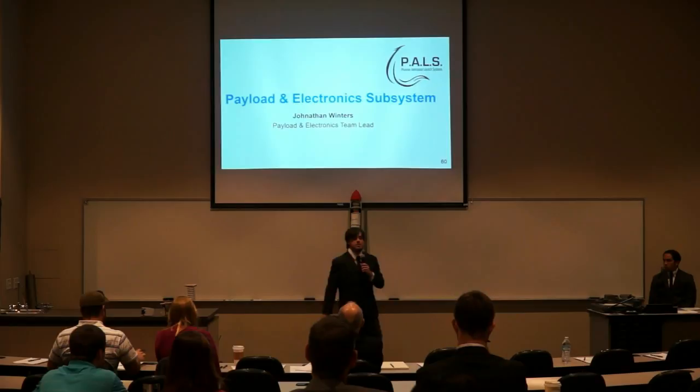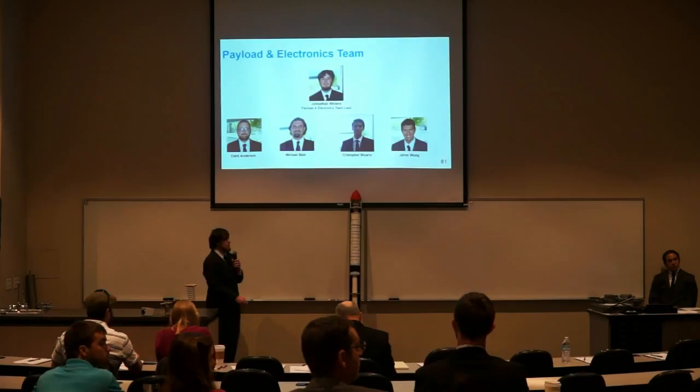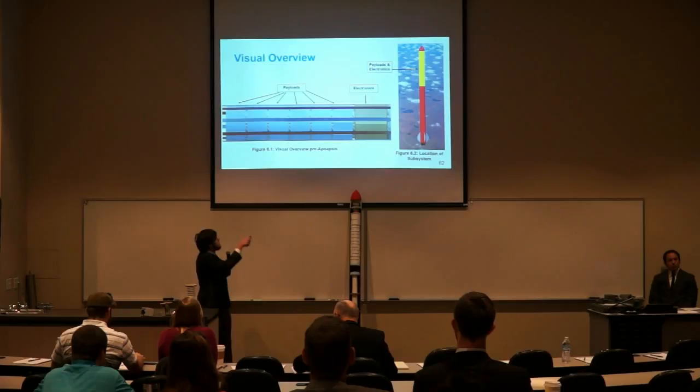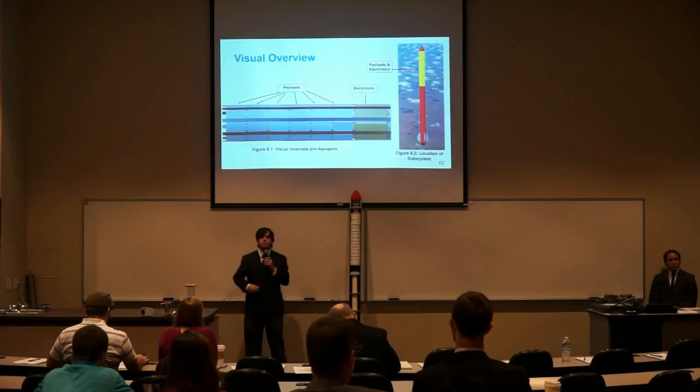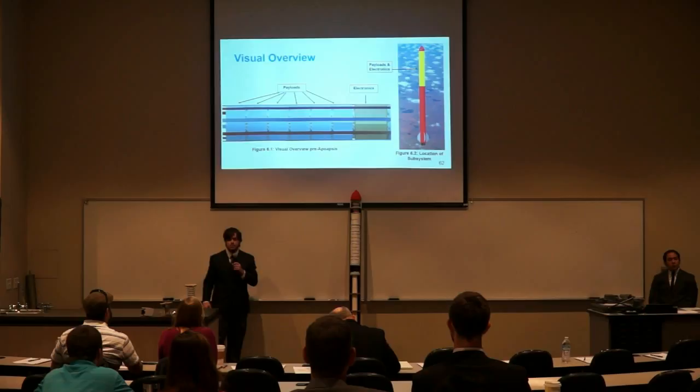Thank you. My name is Jonathan Winters, and I'm the payload and electronics subsystem team lead. The other members of my team are Clark Anderson, Michael Blair, Christopher Riccario, and Jaron Wong. The payload and electronics subsystem is divided into two main sections: electronics and payloads. The electronics bay's primary purposes are to record and send GPS data to the ground station and to deploy the recovery system. We have six different scientific payloads which constitute the payload section. These will be used by students in Experimental Space Systems to gather scientific data.